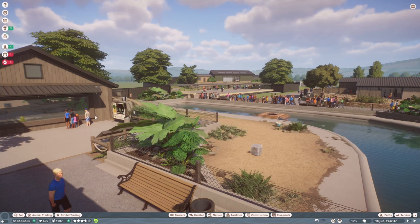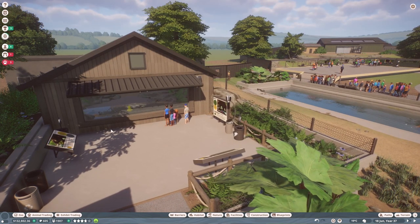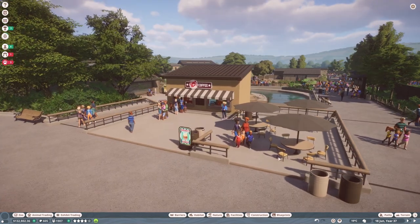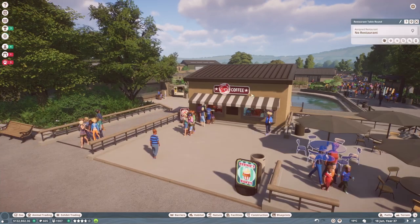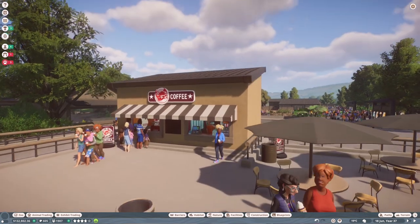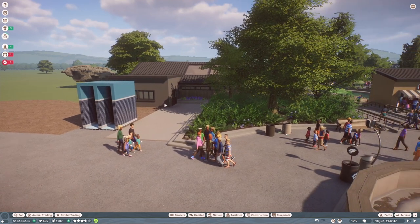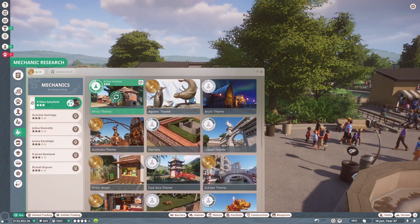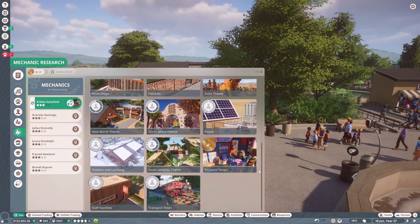I basically did the same thing with the giant otter enclosure — they've got so much water, so hopefully there'll be no glitching. I also added stairs over here and lots of muddy details. Their keeper talk point is over here now. The interior of this build is exactly the same as it was. Then they've got two stairways up to this level, and there's this coffee shop and Bernie's Bakes next to it — I'm really happy with how the coffee stall turned out.